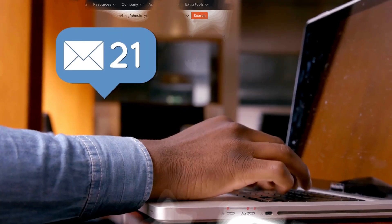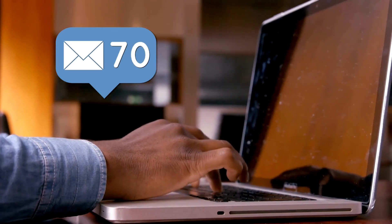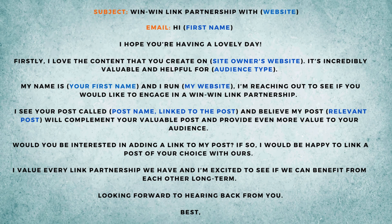If you're engaging in content outreach, you want to make sure that you're sending emails and getting in touch with website owners or individuals associated with that specific website, and you want to make sure that you're providing value. Here's an example email that you could use.